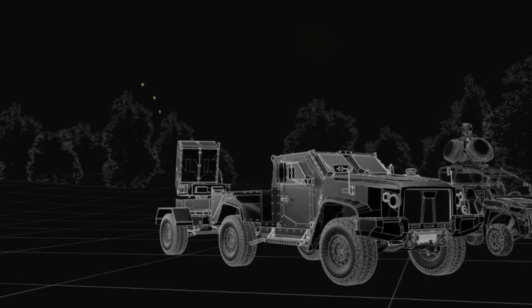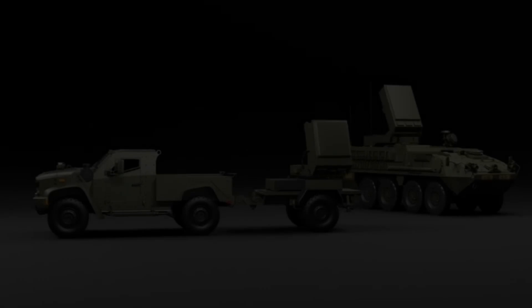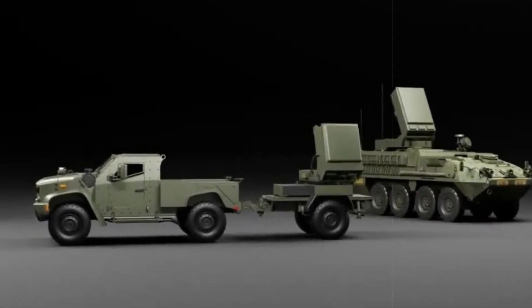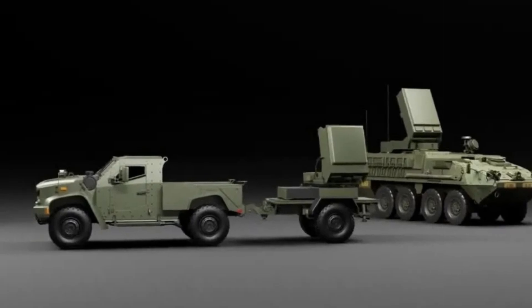This new variant is one of several in the Leonidas product family, which includes the pod, the IFPC-HPM for fixed or semi-fixed locations, and a maneuver-based SHORAT, short-range air defense, system.